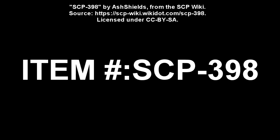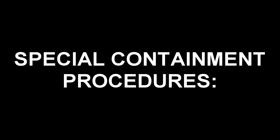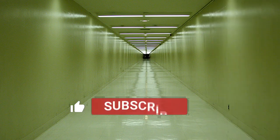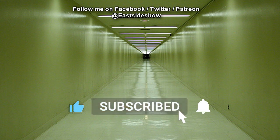SCP-398. Item Number: SCP-398. Object Class: Euclid. Special Containment Procedures: SCP-398 is contained behind a reverse airlock-style containment chamber locking mechanism consisting of at least three steel doors and an atmospheric reduction system. A minimum of two guards must be stationed at the doors, remaining at a 50-meter distance from the entrance to the SCP.